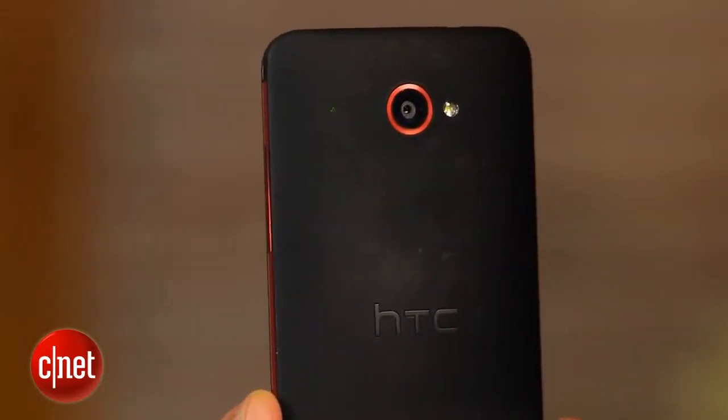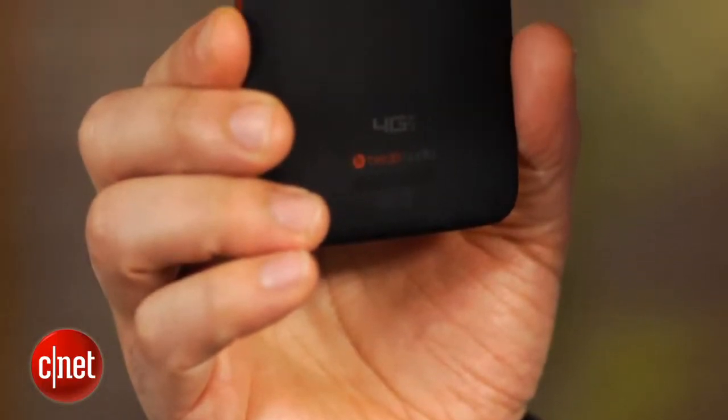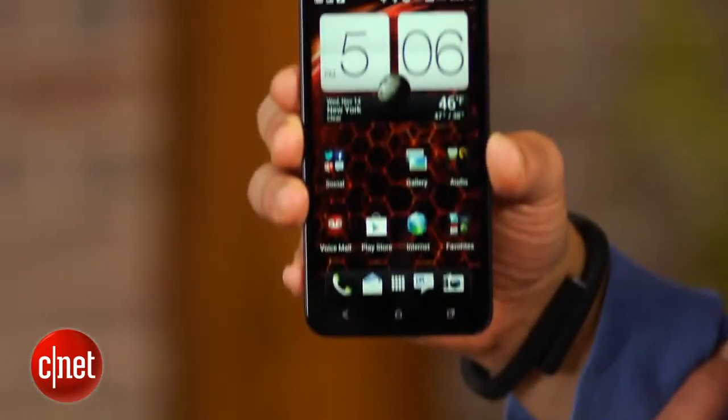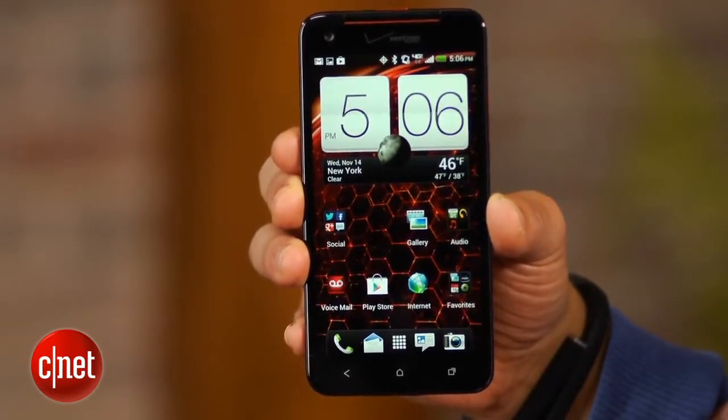Around the back is the DNA's 8-megapixel camera and LED flash. There's even a notification light here too, the first device I've seen with one in this location. Other nice features include Beats audio processing technology, the latest Sense 4 Plus user interface, and connection to Verizon's 4G LTE data network.